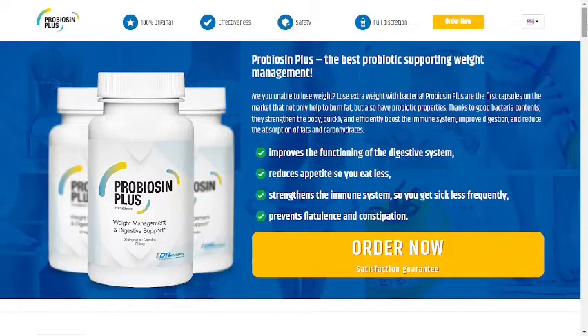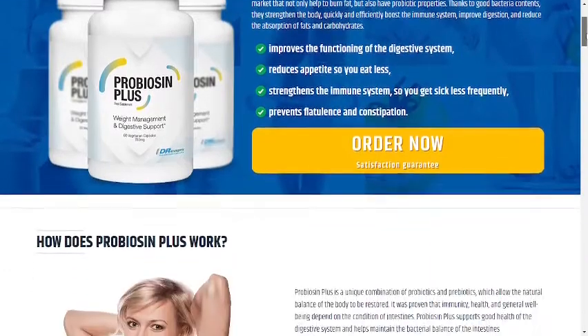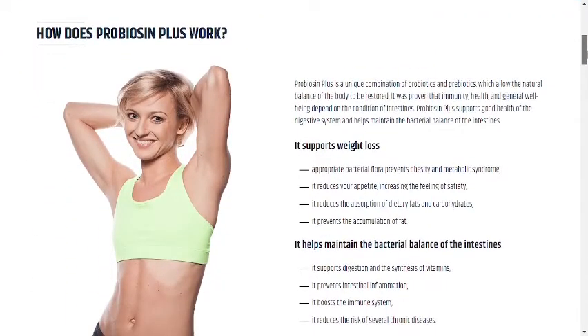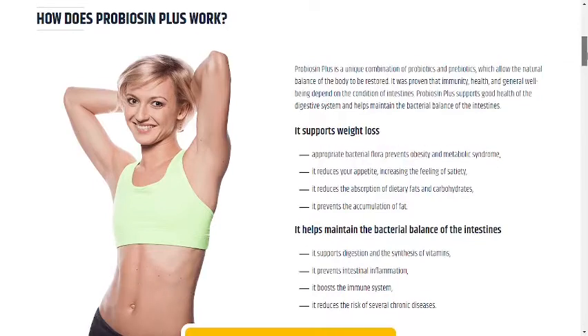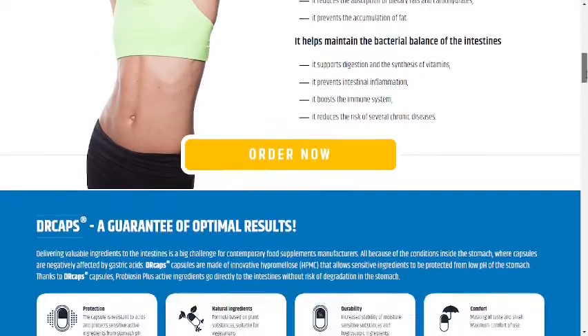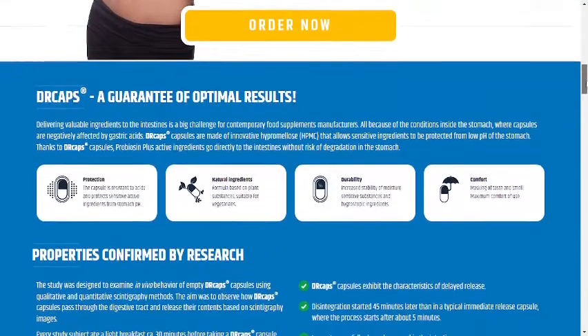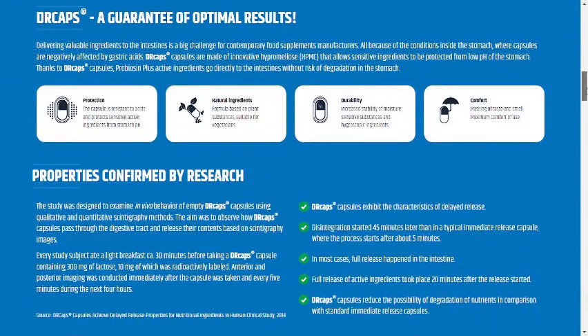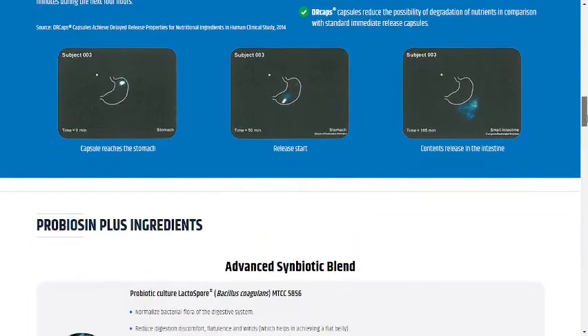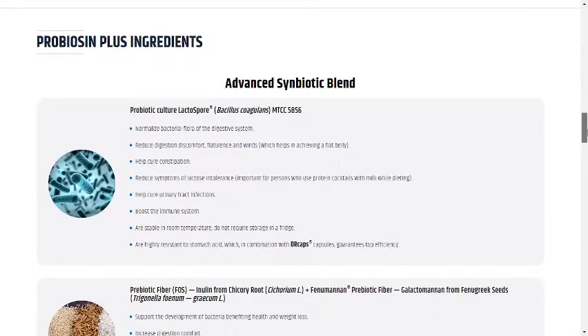You can click there later and see a little bit more about it. What is Probiocin Plus after all and what are the ingredients inside this supplement? Probiocin Plus is a unique product with a probiotic effect that effectively supports weight loss. This supplement contains only natural ingredients, such as prebiotic fiber, Garcinia cambogia fruit extract, green tea leaf extract, prickly pear extract, and others.